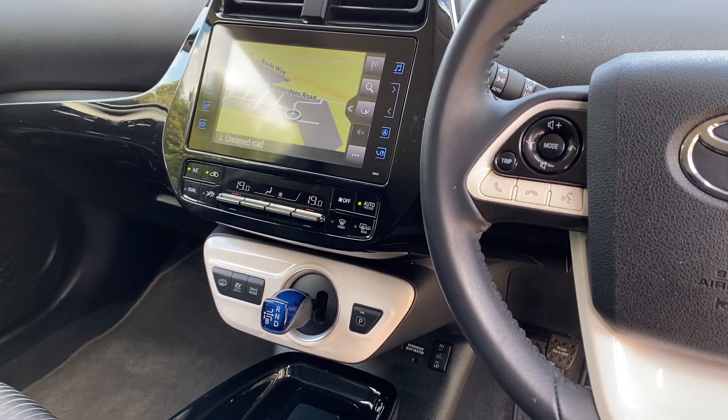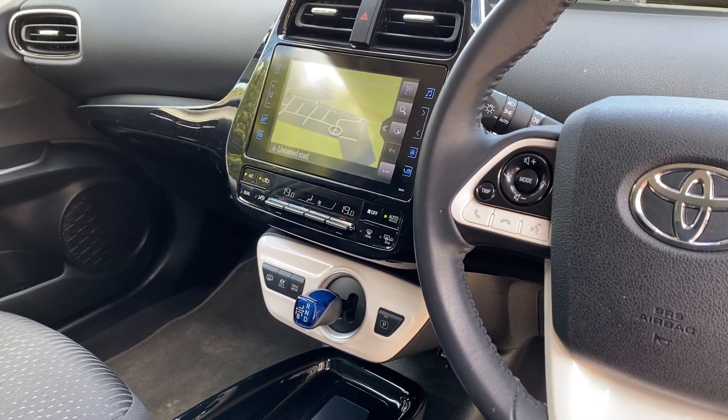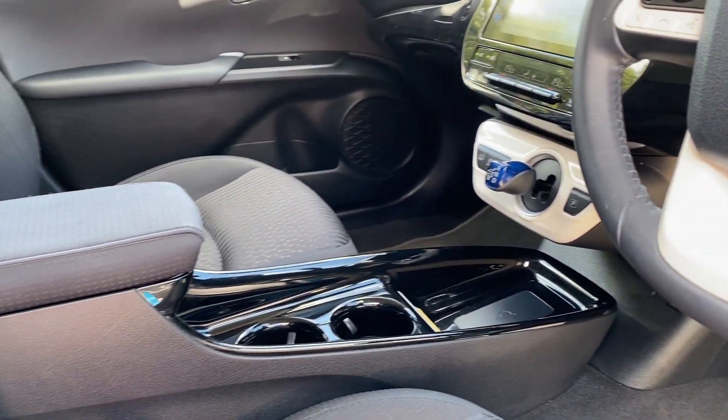You've got a wireless phone docking station which integrates with the multimedia, DAB radio, USB, Bluetooth music and telephony, and heated front seats.